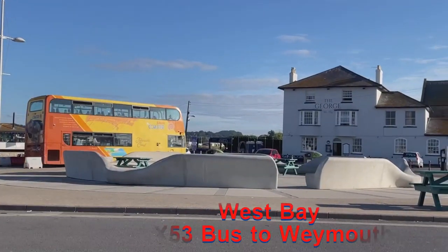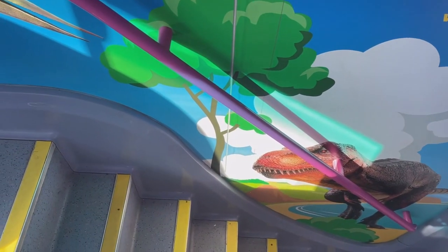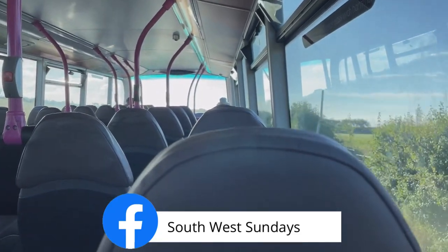I caught the X53 bus from West Bay to Weymouth and then I changed at Weymouth to go over to Lulworth Cove and Durdle Door.